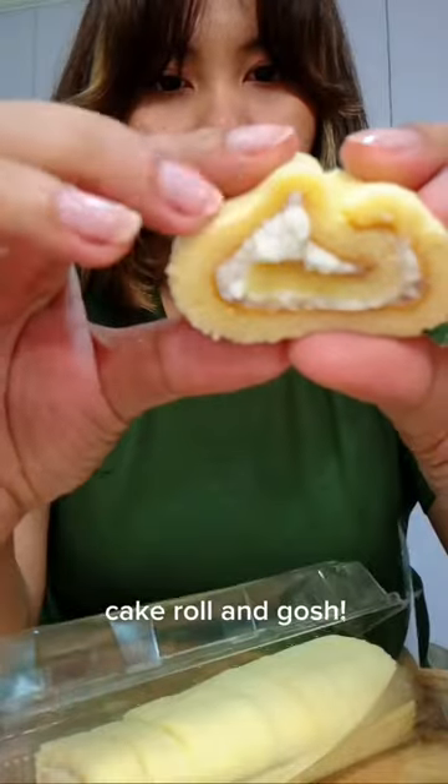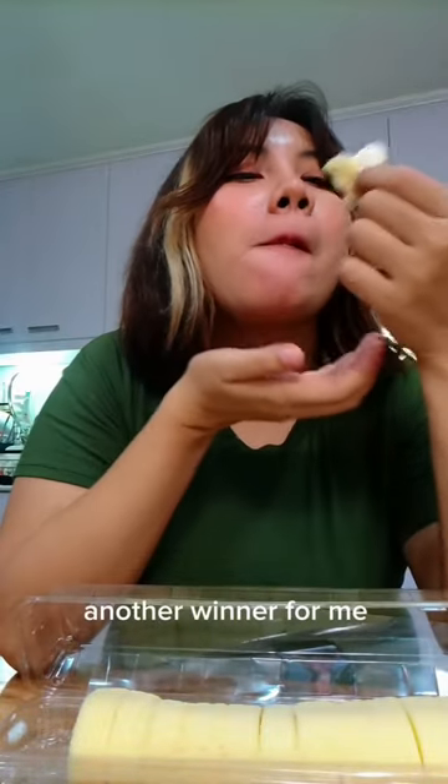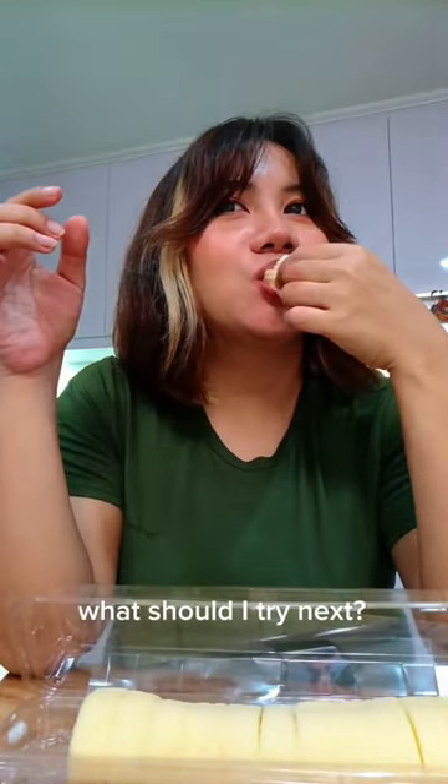This is Hokkaido cake roll and gosh, it's super airy — like biting into air. Another winner for me. 8 out of 10. What should I try next?